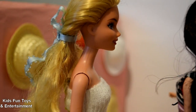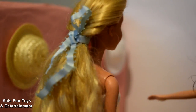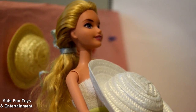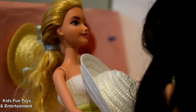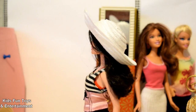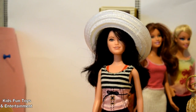Hey ma'am, can I try that white hat over there? I think that hat is too big for you. But can I try it anyway? Okay. Here is your hat, ma'am. Okay, let me try it.